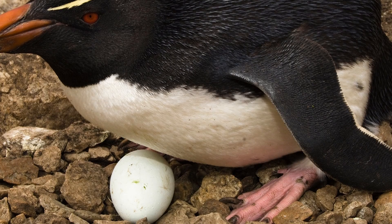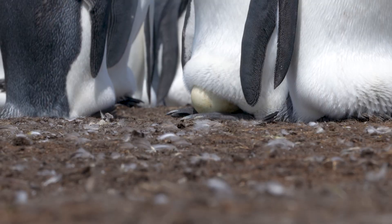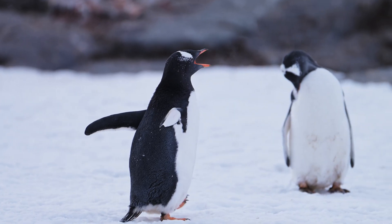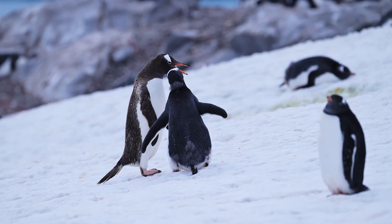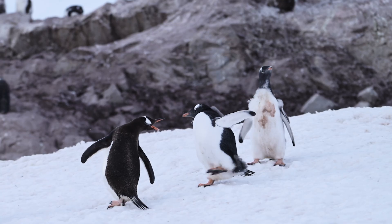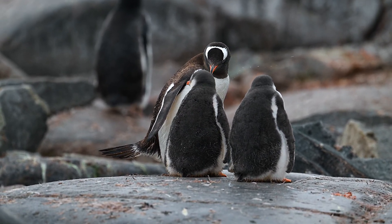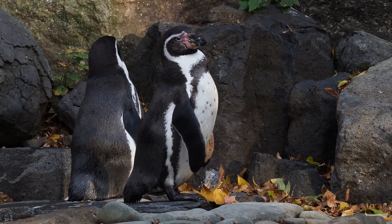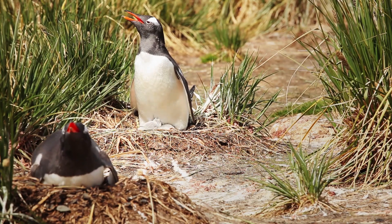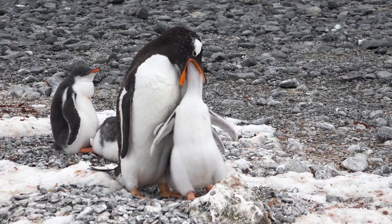King and emperor penguins lay a single egg per brood, but all other species lay two. Parents work together to incubate eggs and raise young. Both parents go on hunting expeditions to feed the chicks, and these trips can take several hours, increasing the risk of nest predation. Luckily, some of the larger species have workarounds such as nurseries made up of chicks supervised by a few adults, allowing most other parents to go out and find food to bring back for their babies.